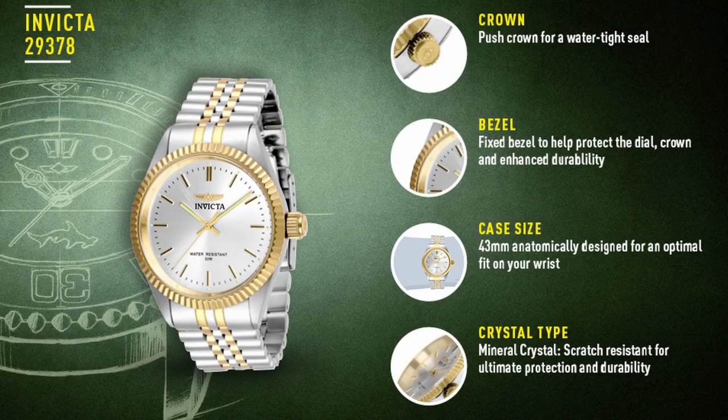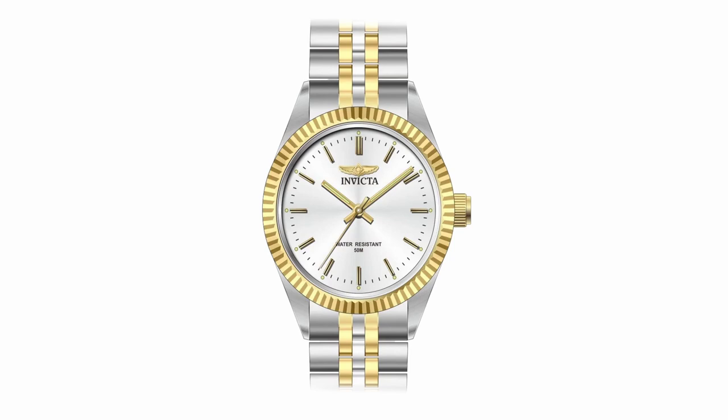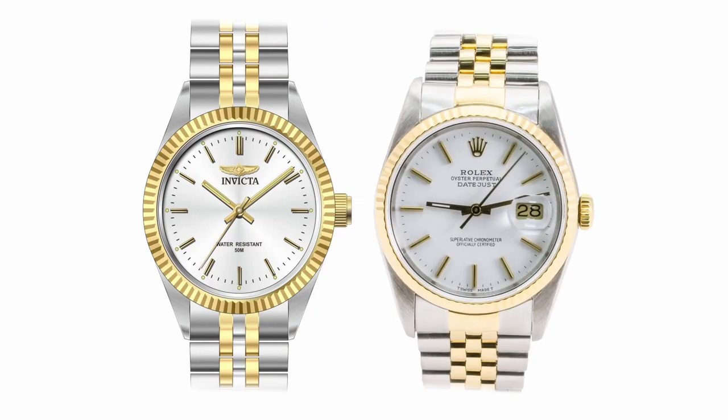Third on our list is the Invicta Speciality reference number 29378. This watch is almost identical to the Rolex Datejust 16233, with the only difference being in the band and watch face, and the missing date window.